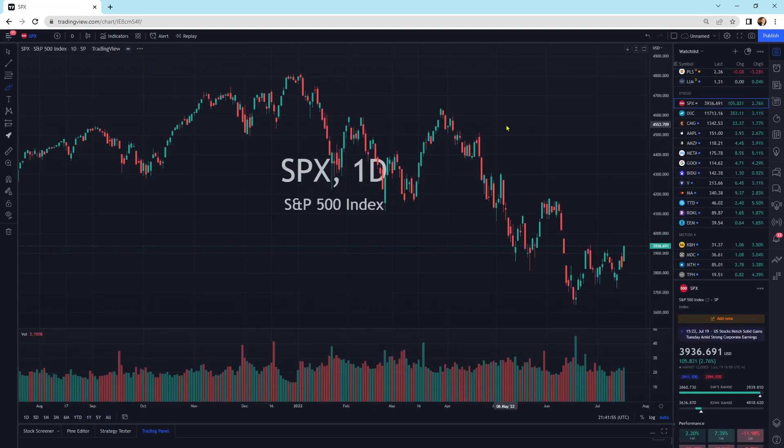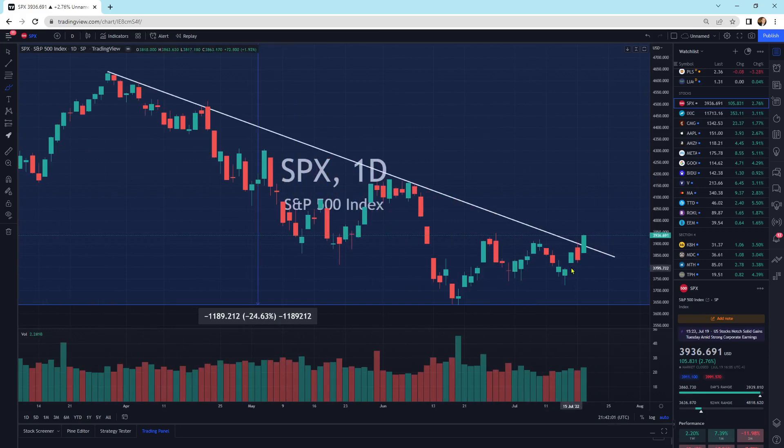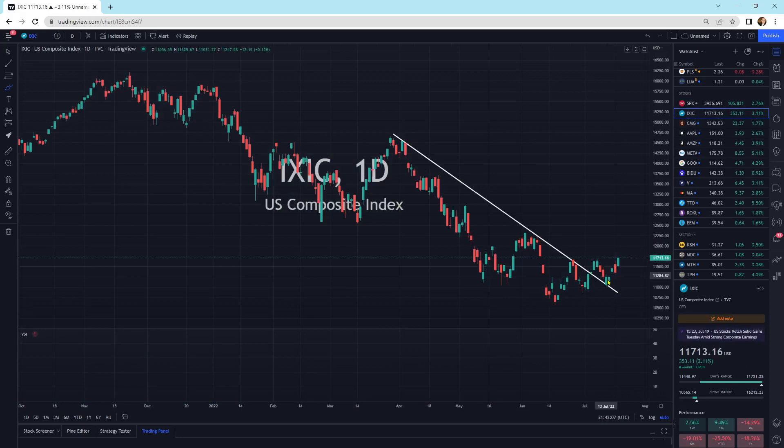The S&P 500 is getting a lot more buying pressure and is breaking through that downtrend line — this looks good for a potential move higher, and it finished very strong. The U.S. Composite Index broke out, did a retest, and now we're starting to move higher — making a new high. So the S&P 500, the NASDAQ Composite, uranium, rare earth metals — it's no surprise that all of these are highly correlated and starting to break to the upside. Could this be a bear market rally or a bull trap? It's possible, and we have to wait and see.